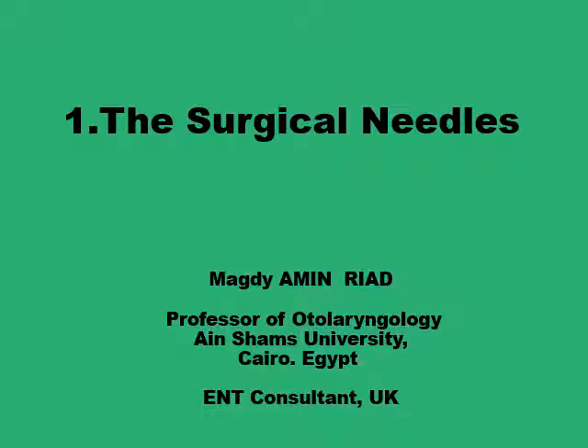Assalamu alaikum. This is the first presentation of a series of presentations on basic surgical skills that I hope the young surgeons and junior trainees will find useful. I also hope that the more senior surgeons will find it refreshing. We start today with the surgical needles: what are the bases on which you would choose a particular needle for a particular surgical task?